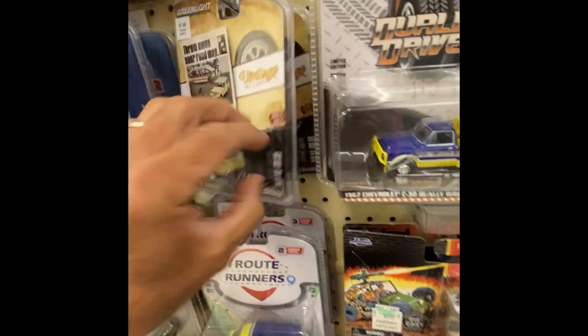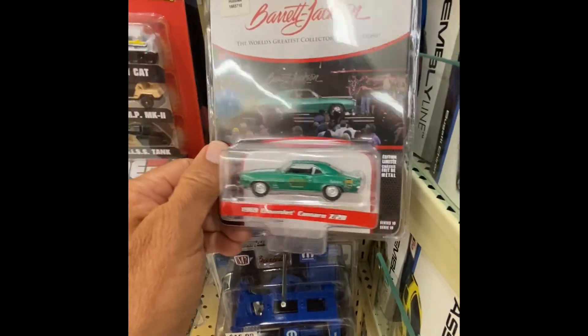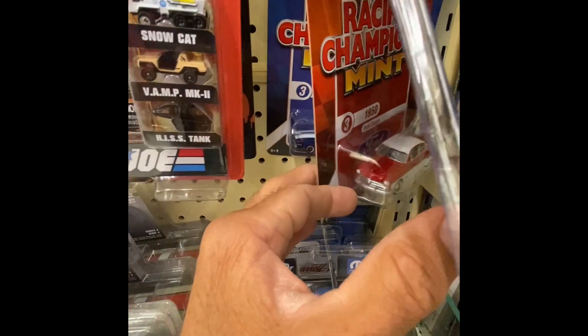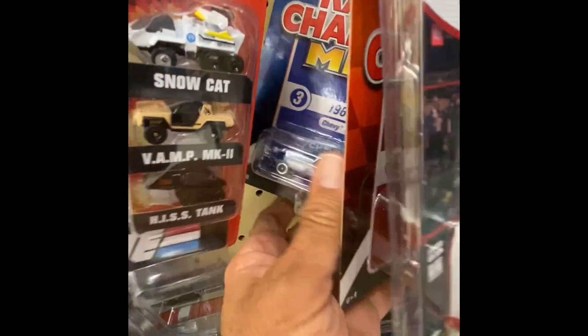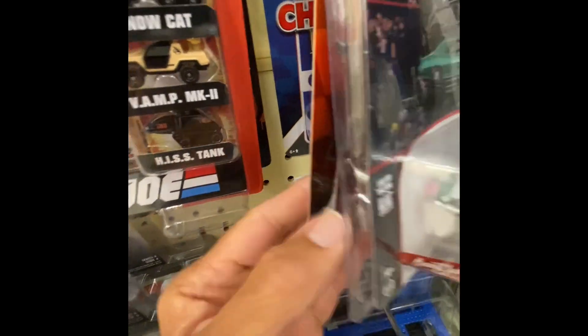Oh, that one's nice. I think I'm backtracking, I'm covering over ground already. All right, let's keep rolling down and see what we can find. We got a Racing Champion back there — that's nice, that's a Camaro Z28.